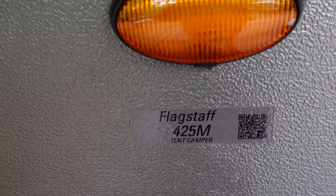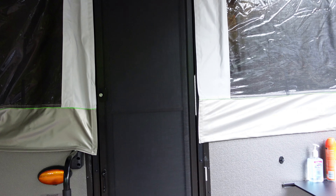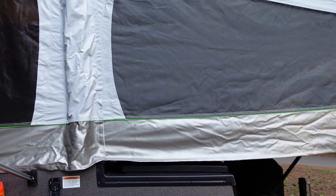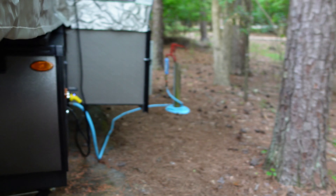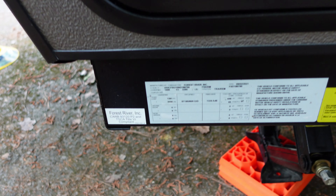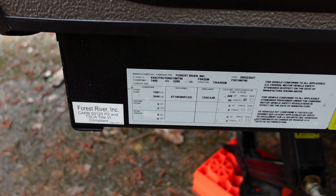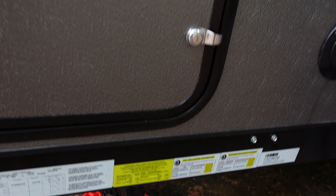This is the Flagstaff MAC 425. I think the dry weight is around 2,500 pounds. There's all the specs — 3,000 pound max and all that stuff.